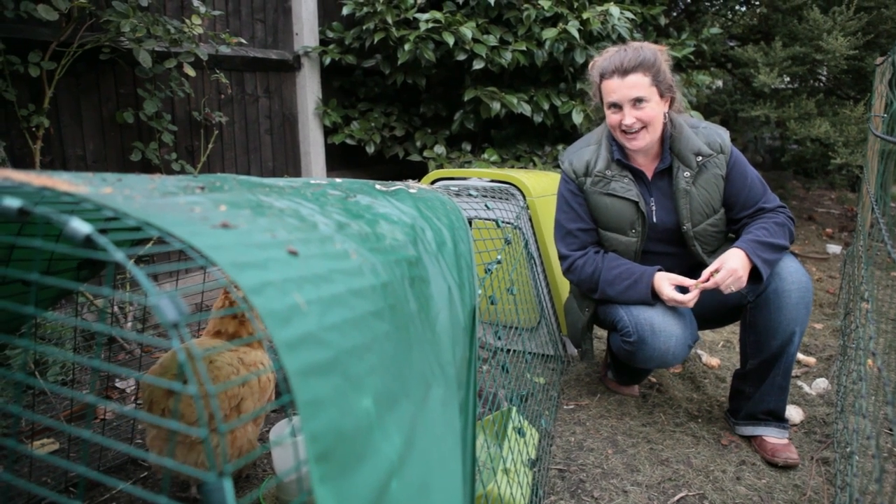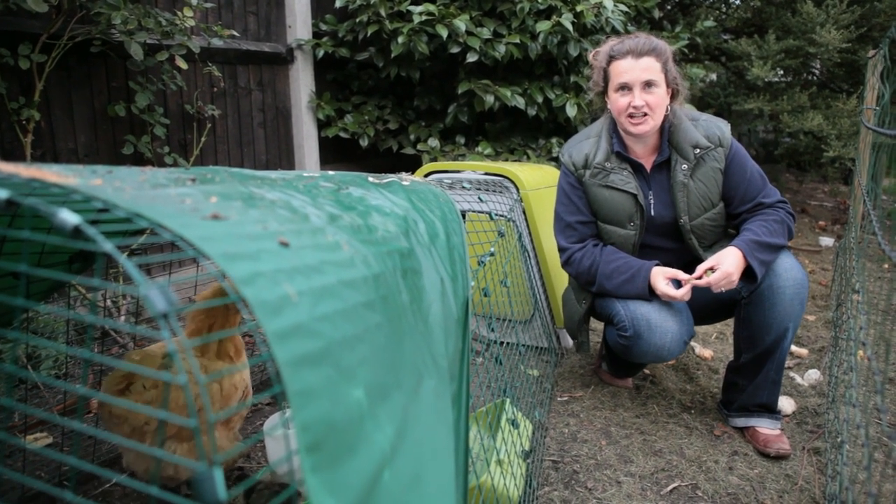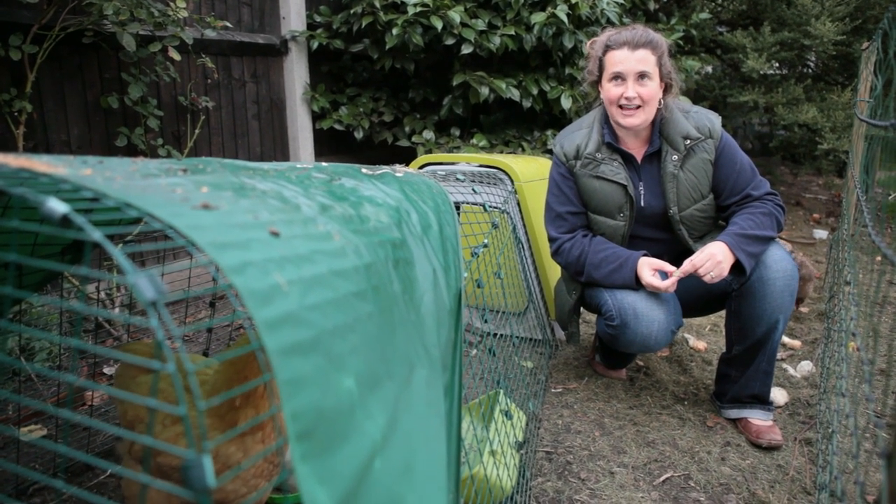Hi, I'm Sarah and welcome back to Hen Corner. These are my 10 top tips for keeping chicks. We're on tip number nine, talking about foxes, rats and mice.